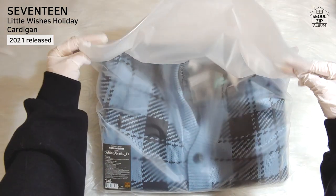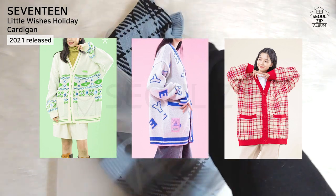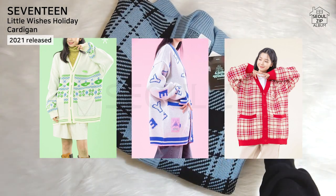In the winter of 2021, all Hybe groups released a Holiday Collection series. The cardigans were designed with each group's own vibe, so I remember it was very popular.